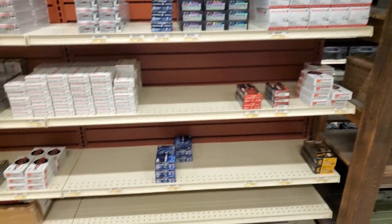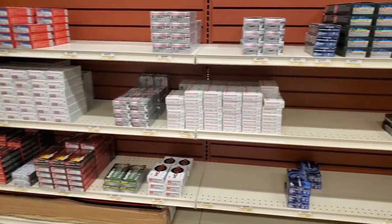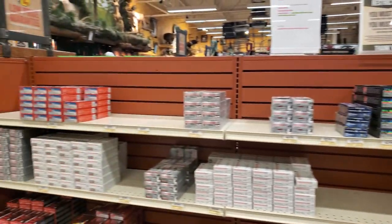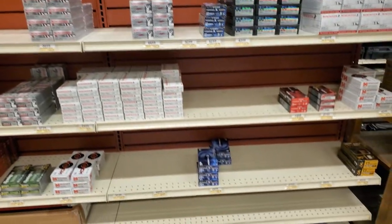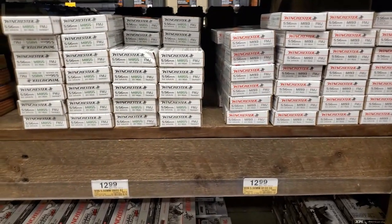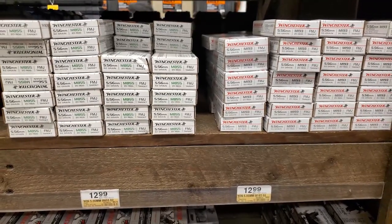This is the same stuff that was here last week. .308 on the bottom, .350 Legend middle left, .760 by .51, .450 Bushmaster, and .223, .222, .250, and then 7mm-08. They did not get a shipment, so I had some .270 there. We're getting close — once that drops to $9.99, I am buying.